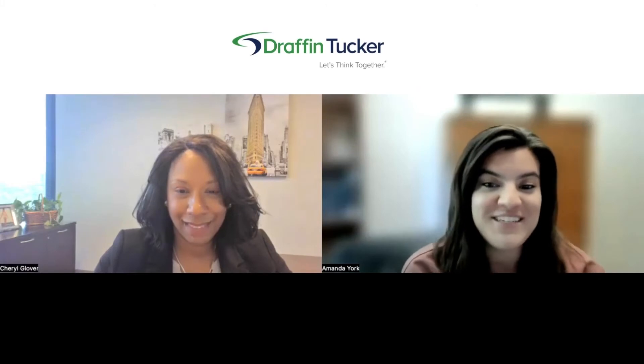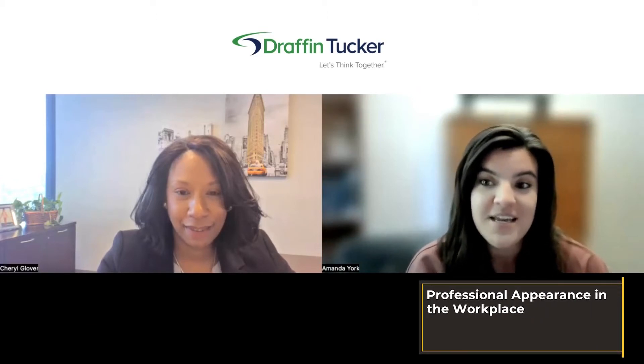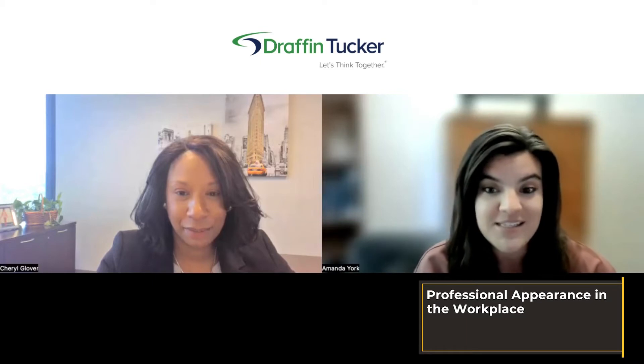We are back with another career conversation with Amanda. I have Cheryl here from Drafton Tucker. Welcome, Cheryl. We are going to talk about professional appearance and what that looks like in the workplace. Cheryl, do you want to introduce yourself and Drafton Tucker?